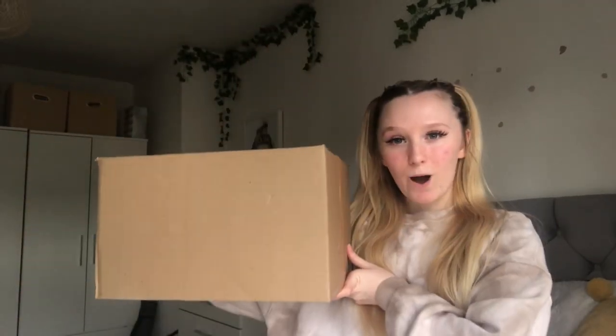Hey angels, it's Stacy and in today's video I have a Lush haul and I'm really excited about it. I don't remember everything that I got but I remember one of them and I'm so excited for it. I've got this big box from Lush - it smells amazing. It was in my porch and I could smell it already, so let's open this up.